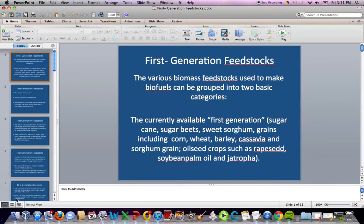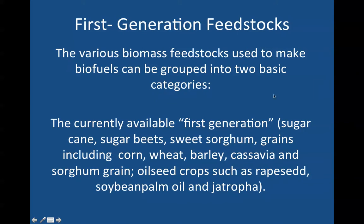Hi everybody, Dave Soriano, chemistry professor with the University of Pittsburgh's Bradford campus in Bradford, Pennsylvania, USA. This lecture is titled 'First Generation Feedstocks' and is from a course I teach: Introduction to Biofuels. Hopefully you'll pick up some information that may be of value to you anywhere in the world that you're listening and reading.